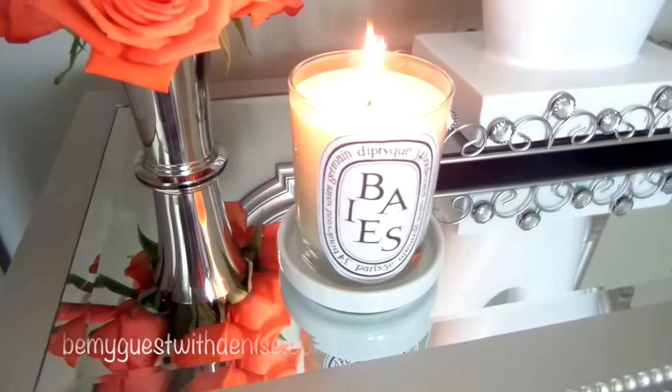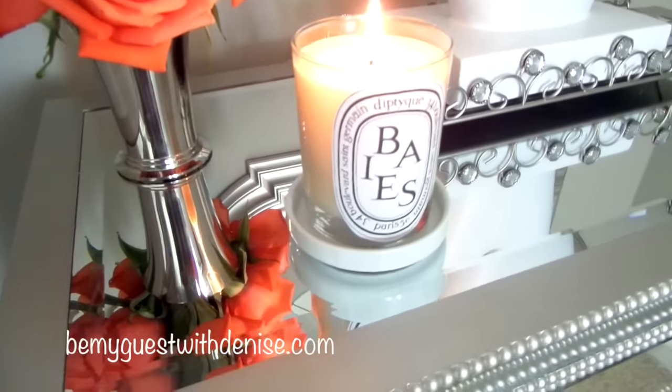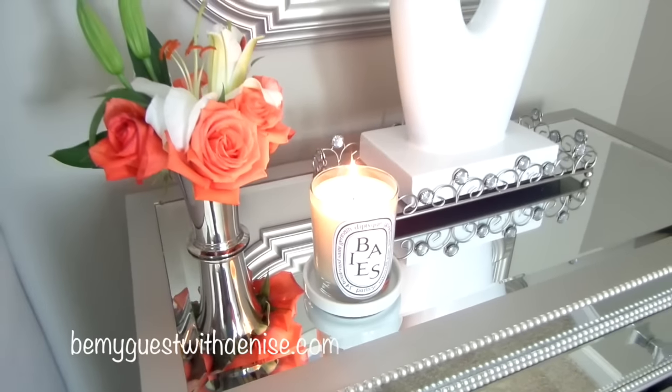It's small and it doesn't take up much space. And why not unwind with your favorite scented candle? It's calming and restful. My candle is sitting on a coaster to protect my mirror, but I can also use it to catch a spill when I'm drinking something.